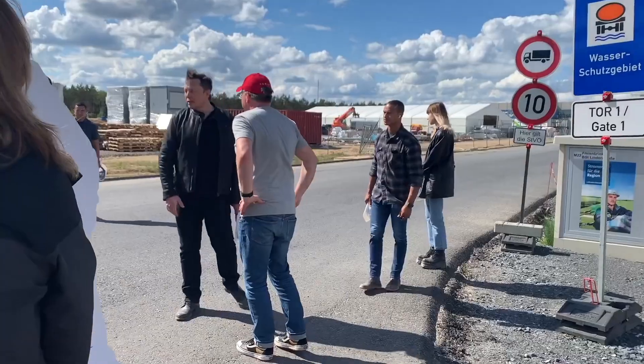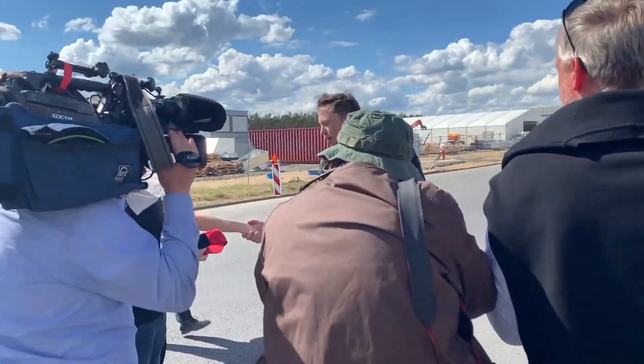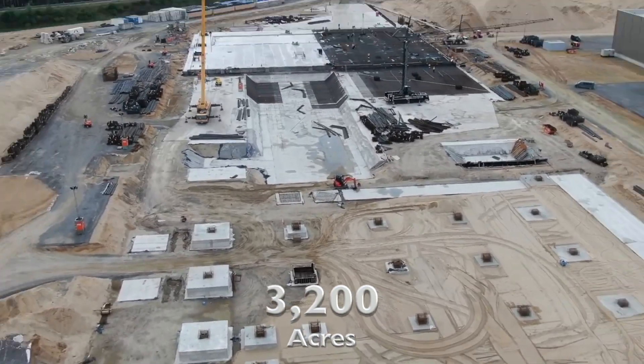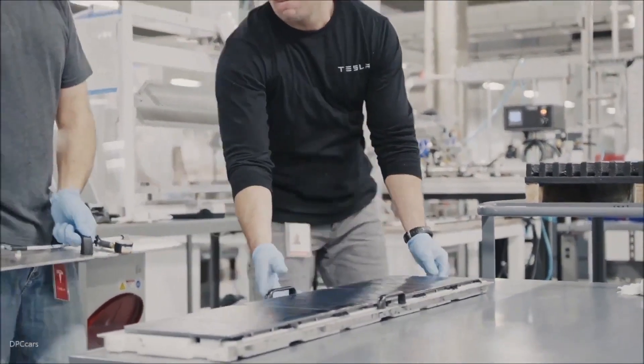In June 2020, Tesla set a goal to build a Giga Berlin plant, which will take a little over one year of construction to complete and commission, and will have a 3,200-acre footprint. All this is made possible thanks to the latest technologies that Tesla uses in all of its Giga factories.